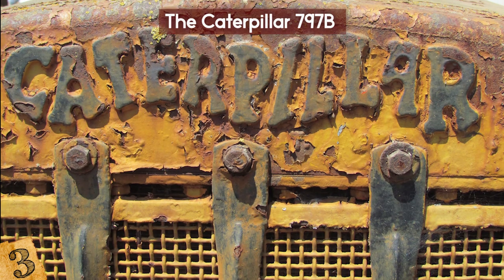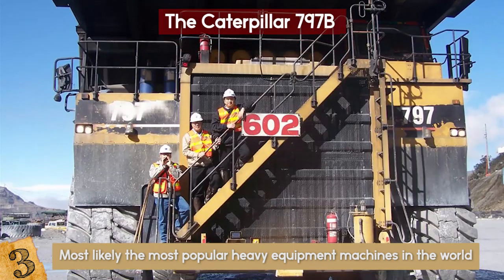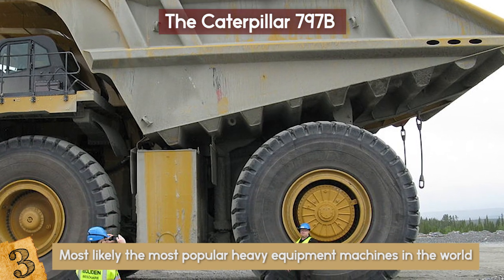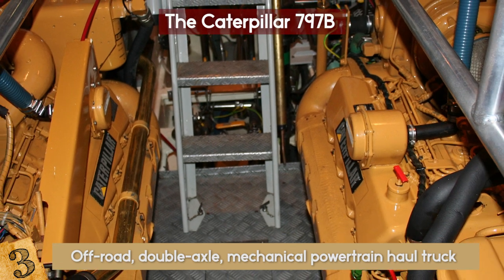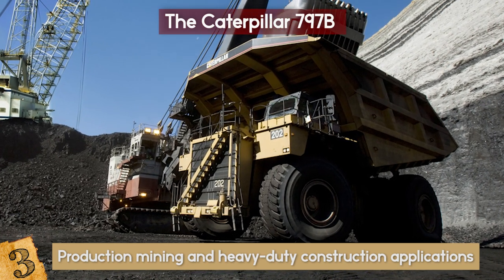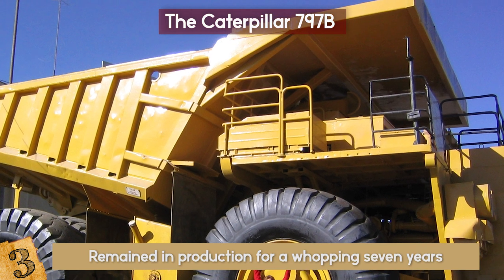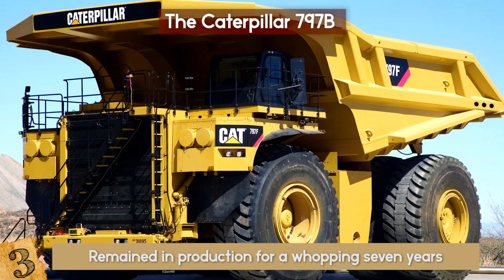Number 3: The Caterpillar 797B. Caterpillars are most likely the most popular heavy equipment machines in the world, and definitely in the United States. None of them are more outstanding than the Caterpillar 797B — Cats can do everything, but the 797B can do anything. It is an off-road, double-axle mechanical powertrain haul truck manufactured by Caterpillar Inc., primarily for high-production mining and heavy-duty construction applications worldwide. The 797B is the second installment in the 797 series, released in 2002 and remaining in production for seven years before being discontinued in 2009 when the 797F hit the market.